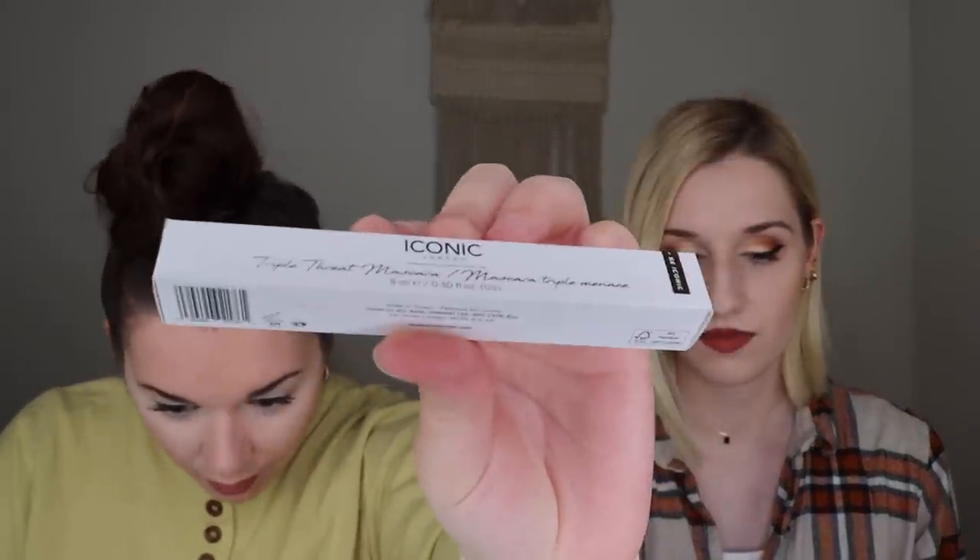Next we have the Iconic London Triple Threat Mascara, which retails for $26. The tube has a gold metallic look and the brush is a rubber one — really, really skinny with tiny bristles. I'm kind of concerned how this could even coat your eyelashes. I used it in my PR unboxing but I don't remember exactly how I liked it — somewhere in between. I remember saying it's a good bottom lash mascara, so I'm going to give this one to Rachel because she really wants to try it out.